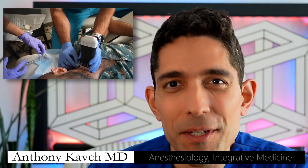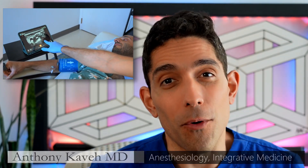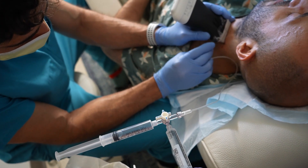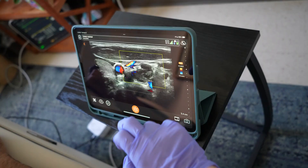This is the most mysterious medical procedure I perform, and that's saying a lot as an anesthesiologist, where I uncover the subconscious of patients every day. It's the stellate ganglion block, and I'm going to show you on a live patient with my ultrasound what that looks like in a patient suffering with PTSD.